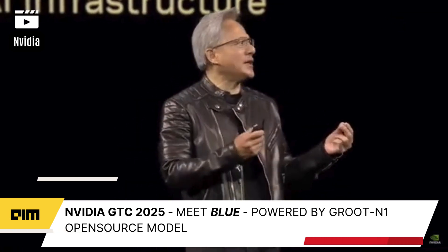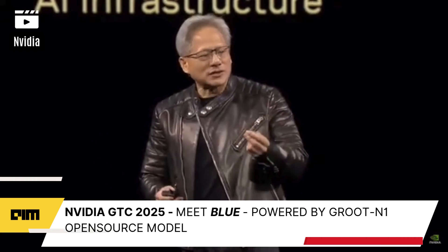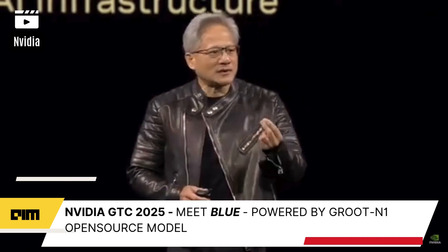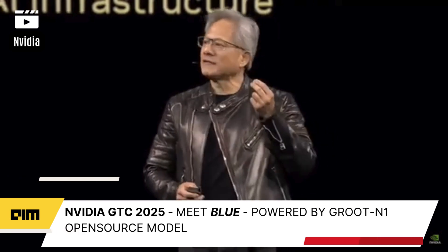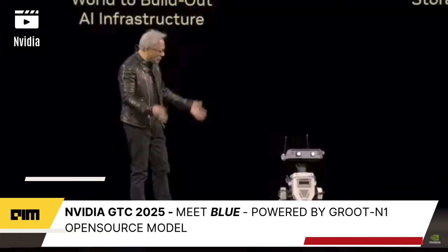Second, Blackwell NVLink 72 with Dynamo is 40 times the performance — AI factory performance of Hopper. And inference is going to be one of the most important workloads in the next decade as we scale out AI. Third, we have an annual rhythm of roadmaps that has been laid out for you so that you can plan your AI infrastructure. And we have three AI infrastructures we're building: AI infrastructure for the cloud, AI infrastructure for enterprise, AI infrastructure for robots.